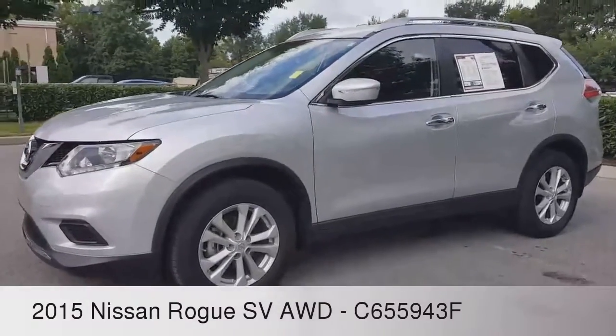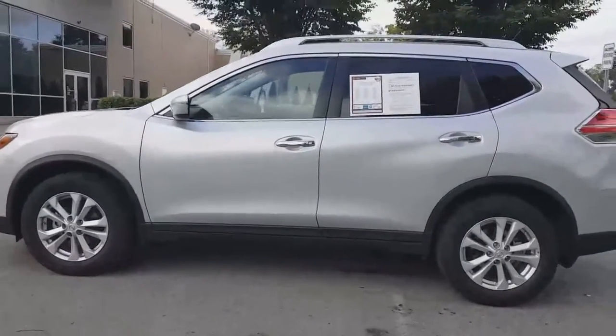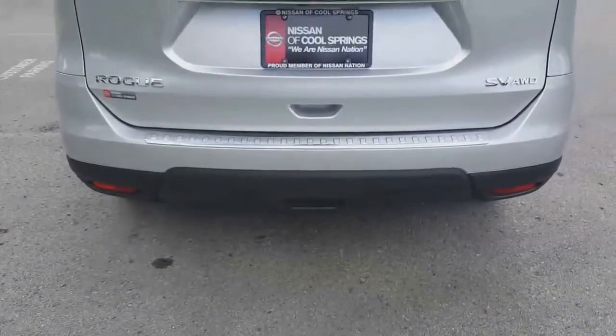Hello there, thanks for stopping in. Today we're taking a look at this Nissan Certified Pre-Owned 2015 Rogue SV All-Wheel Drive Edition.